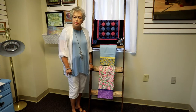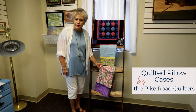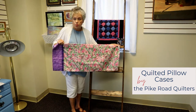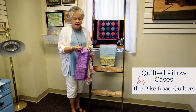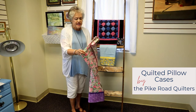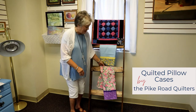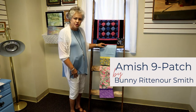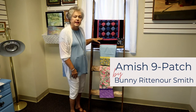Our quilt group has had a couple of projects over the past year. One of those was that we made pillowcases. You make the body which may match your quilt, then you add a cuff and a contrasting piece. The finished product features a flat fell seam, so it's a very neat special project. We've all just about made a pillowcase. Above we also have a miniature Amish design by Bonnie Rittenour-Smith featuring a nine patch.